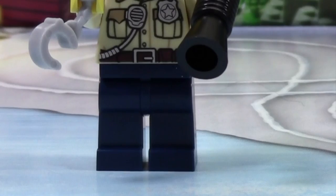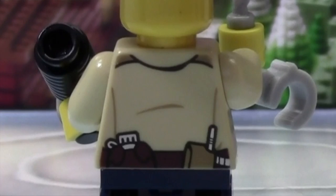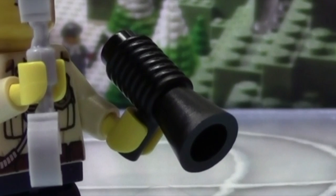So here's the minifigure. As you can see, he just has plain dark blue pants on. He's got like the forest police torso with some back printing. And as you can see, there is his face and his hat. In one hand he has a handcuff and in another hand he has a megaphone.